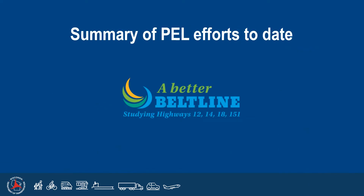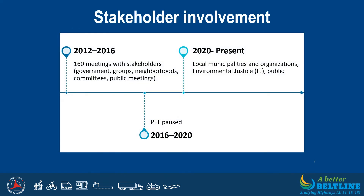We will now share a summary of the PEL efforts to date, including goals, objectives, and the screening criteria developed during past coordination with project stakeholders. From the beginning of the PEL study in 2012 until 2016, more than 160 meetings were held with stakeholders. The PEL study was paused in 2016 while the Wisconsin DOT re-evaluated planning priorities statewide. Study efforts resumed in 2020, with the most recent stakeholder involvement including meetings with local municipalities, surveys to environmental justice populations on or near the Beltline Corridor, virtual interviews with EJ community leaders and business owners, and public involvement opportunities in April 2022.